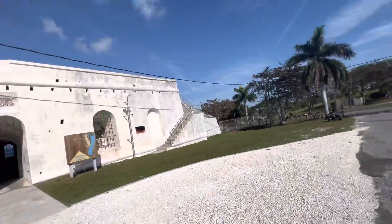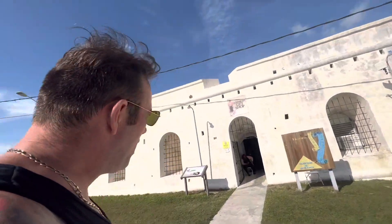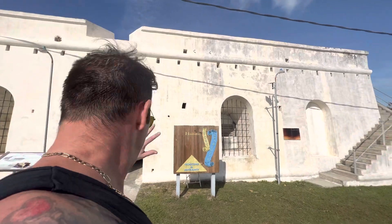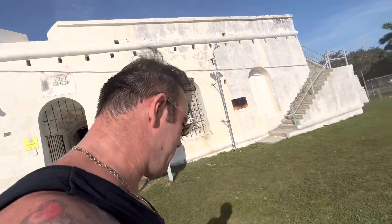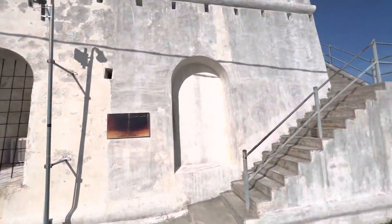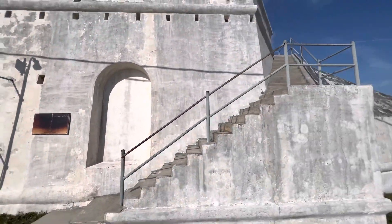What time are you open till, please? Hello, what time are you open till? Lovely, I'll be back in about 20 minutes. Thank you. Fort Charlotte, everybody — see you soon!